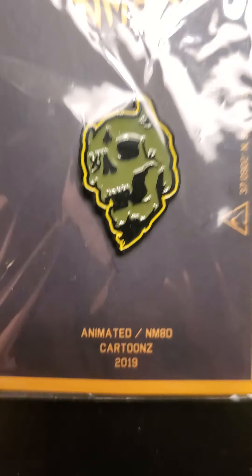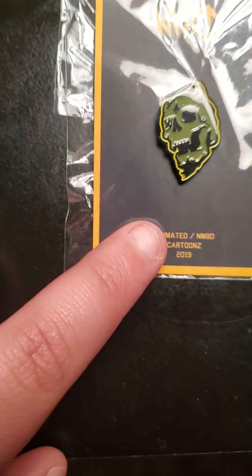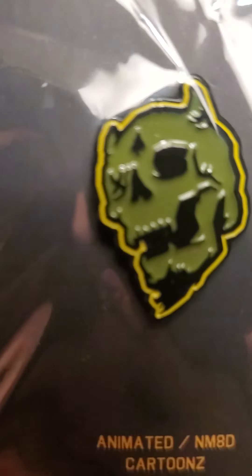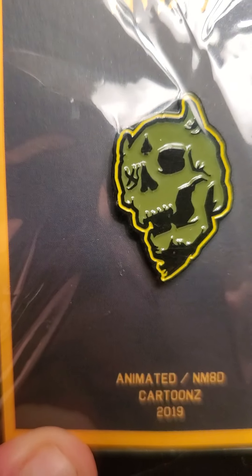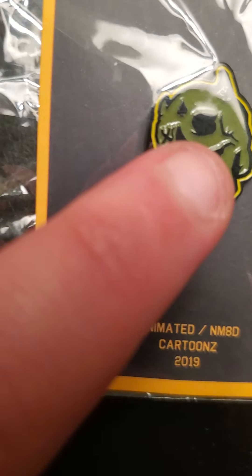I got two pens. This one is from Cartoonz — it's the animated one, a little skull with the one eye only, which is Cartoonz's logo. And this one's Vanoss. I have not opened these. I plan to collect them, but I don't want to open them.